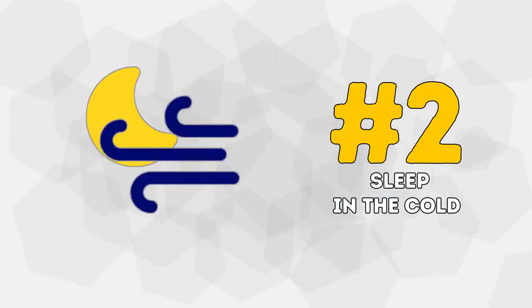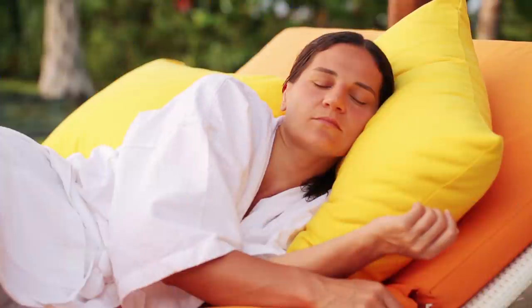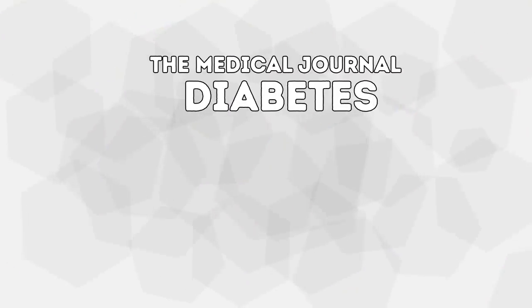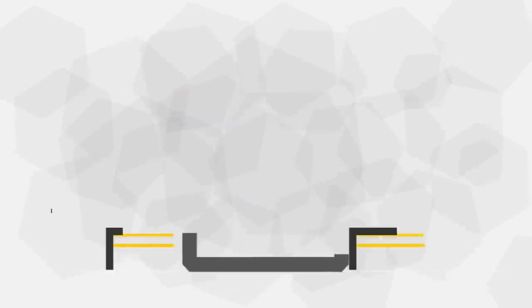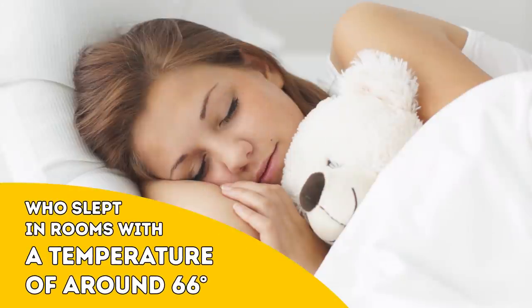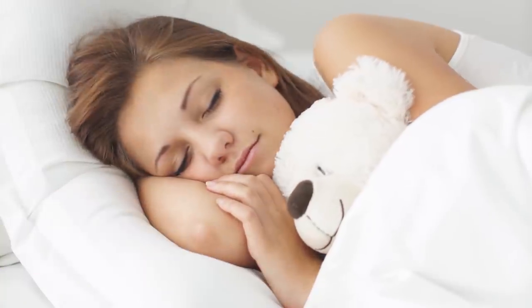Number 2: Sleep in the Cold. When we sleep in lower temperatures, the body burns the brown fat stored in the belly in order to keep itself warm. In order to burn this fat, the body needs heat, so it cranks up the metabolic rate. The medical journal Diabetes published the results of a study carried out by the National Institutes of Health. The participants spent several nights in climate-controlled bedrooms, and the research showed that people who slept in rooms at around 66 degrees burned 7% more calories than those who slept in warmer rooms.